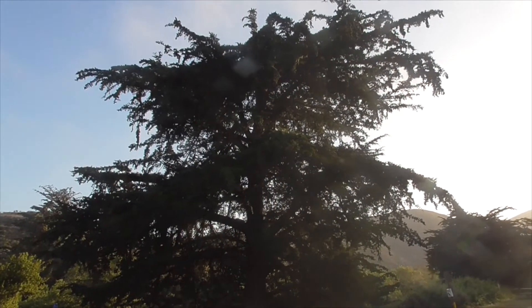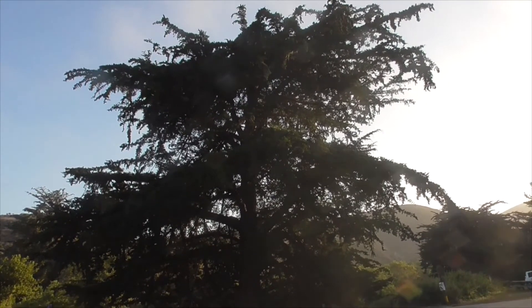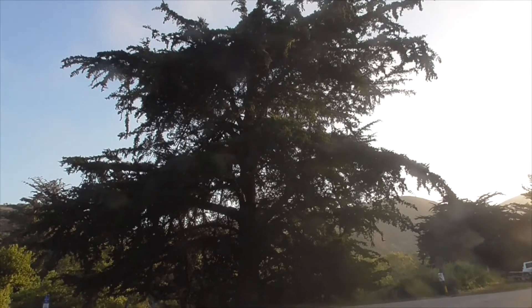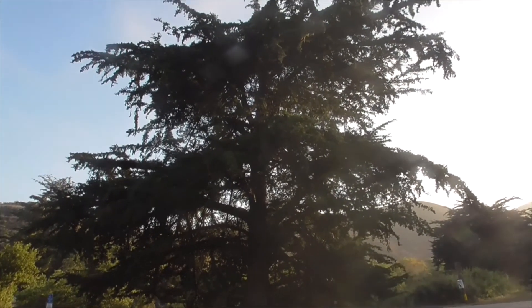I love this tree. Monterey Cypress — Hesperocyparis macrocarpa. How about that? Thanks for watching. Have a great day. Bye.